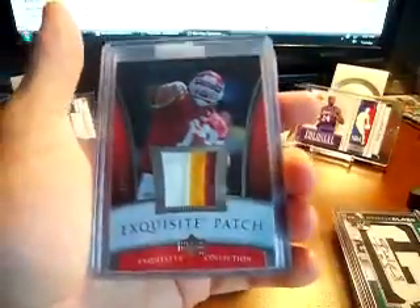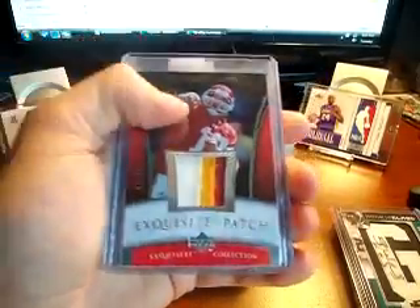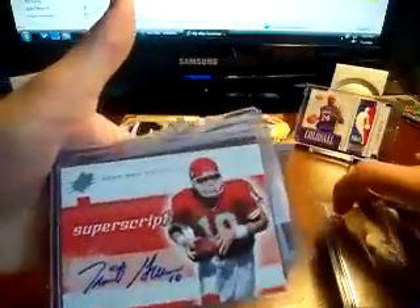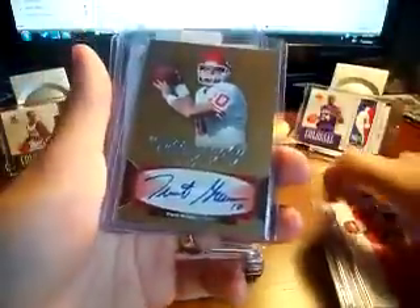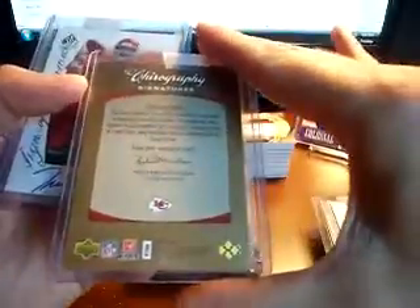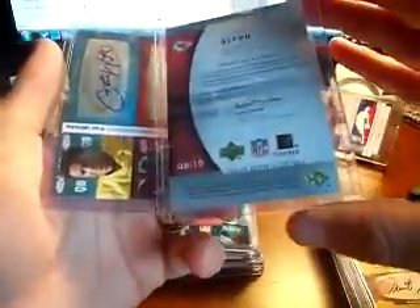I got this card because I liked the patch — it's a Trent Green Exquisite patch, pretty cool, 45 out of 50. Then I got these in a lot: a Trent Green Artifacts sticker auto, another sticker auto out of SPx from '05, a Trent Green on-card auto from SP Authentic out of '06, and another SP Authentic on-card from around '05 or '07. Nice little lot of Trent Green cards — I really liked him.